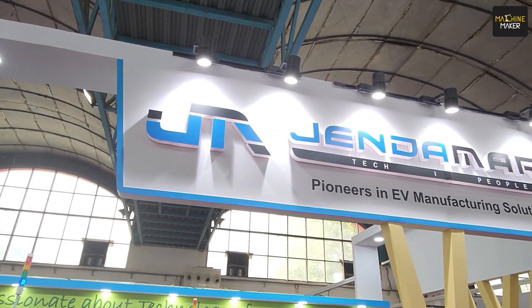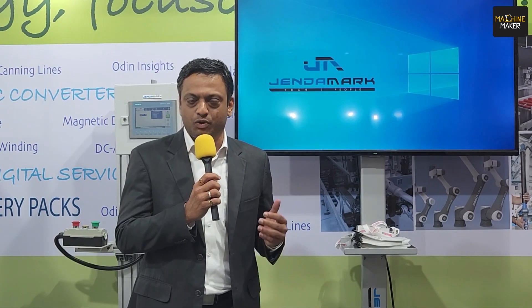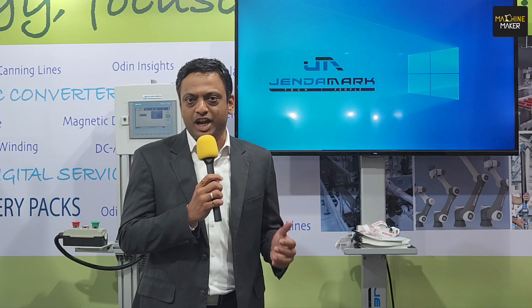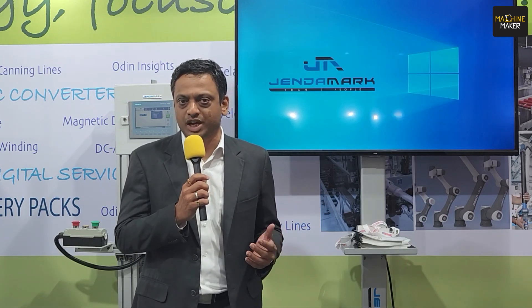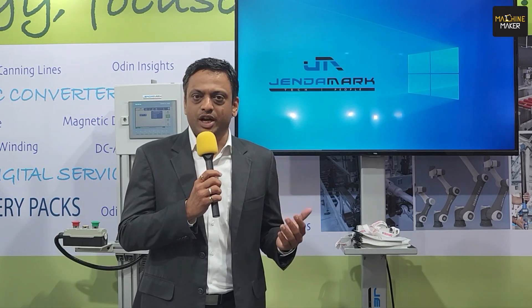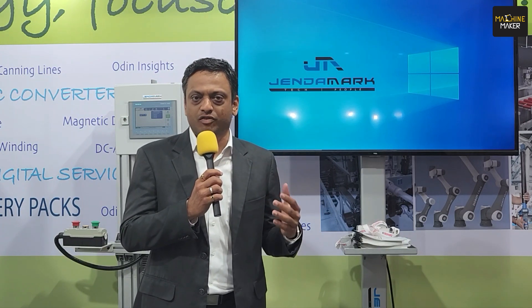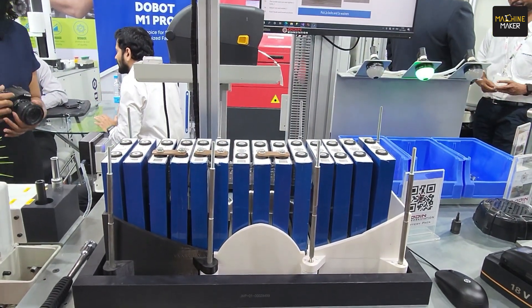Gendarmark is a manufacturing technology provider — basically we provide assembly lines, machines, and equipment to all the EV manufacturers and EV component manufacturers. We provide assembly lines for battery packs, motors, inverters — all kinds of solutions which are necessary to make a very good EV.